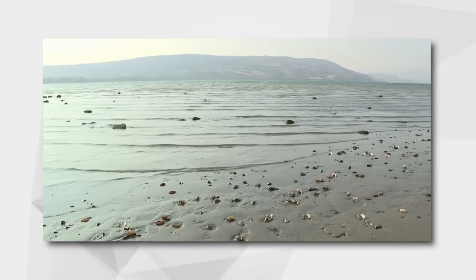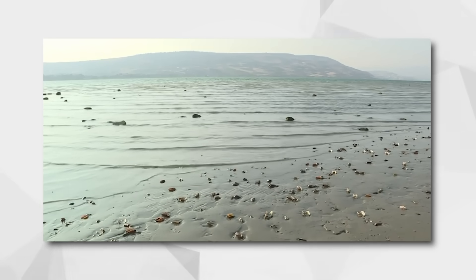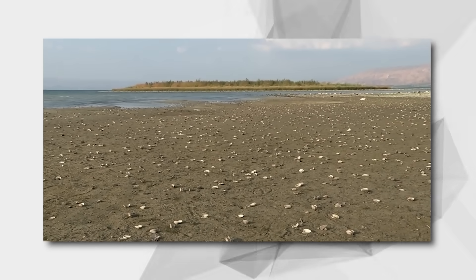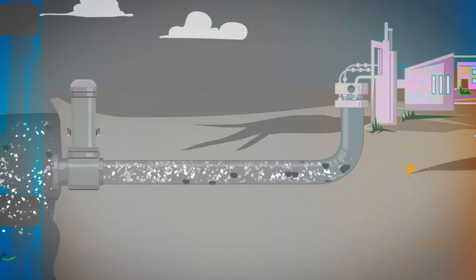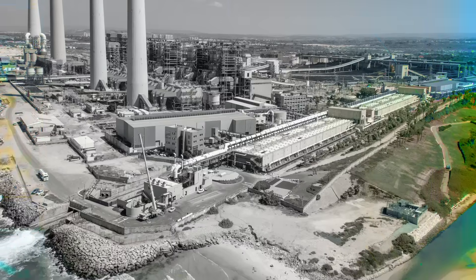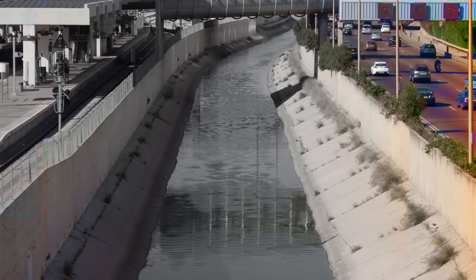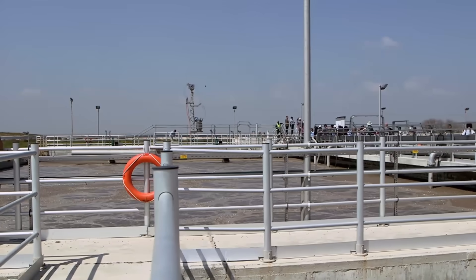Then, in 2017, after five years of drought, the water levels of the Sea of Galilee decreased to historical low levels. The situation demanded immediate and innovative solutions, and it became clear that Israel had to adopt a comprehensive, multi-pronged approach to managing its water resources.